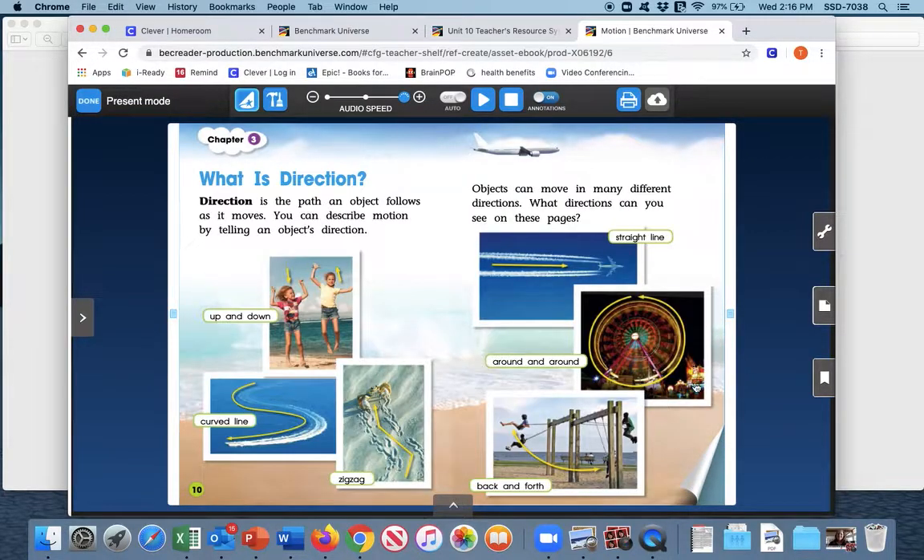We're going to read all the way through and then we'll go back. Chapter three: What is direction? Direction is the path an object follows as it moves. You can describe motion by telling an object's direction. Objects can move in many different directions. What directions can you see on these pages? Up and down, curved line, zigzag, straight line, around and around, back and forth.